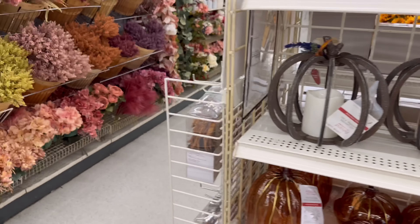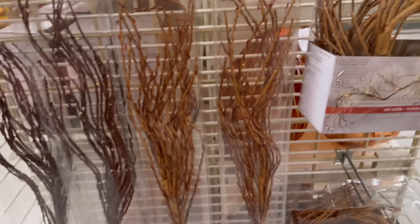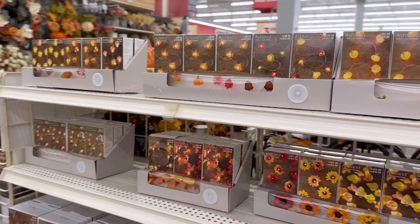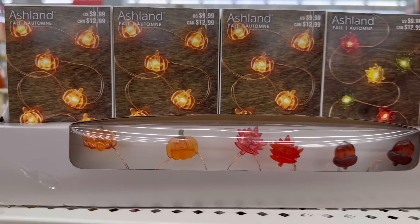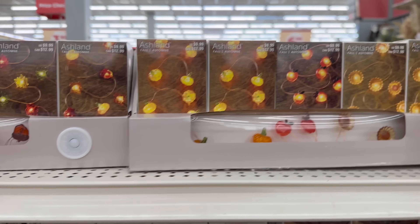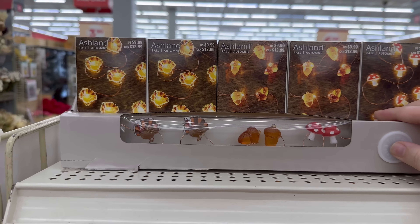Let's check out the other side real quick. Got some garland and some stems. Lots of different fall lights — look at the little pumpkins, little acorns! Oh my gosh, so cute. Little sunflowers, little mushrooms, turkeys, and acorns — I'm obsessed!